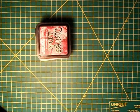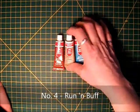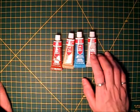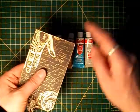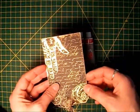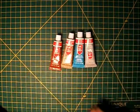Item number four would have to be Rub and Buff. My by-far favorite color is Antique Gold. You may have seen it on some of my projects before — I like to go around the edges, just put some on my finger and go around all the edges. It gives, particularly on darker papers like black, just a little bit of a shabby look.